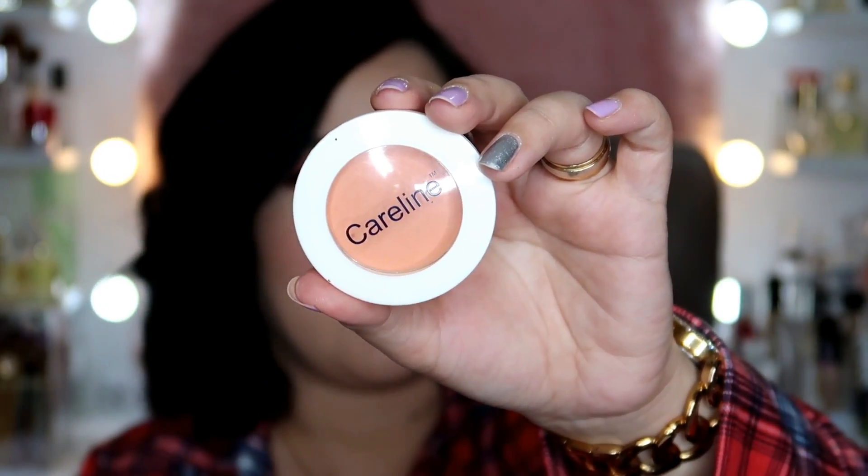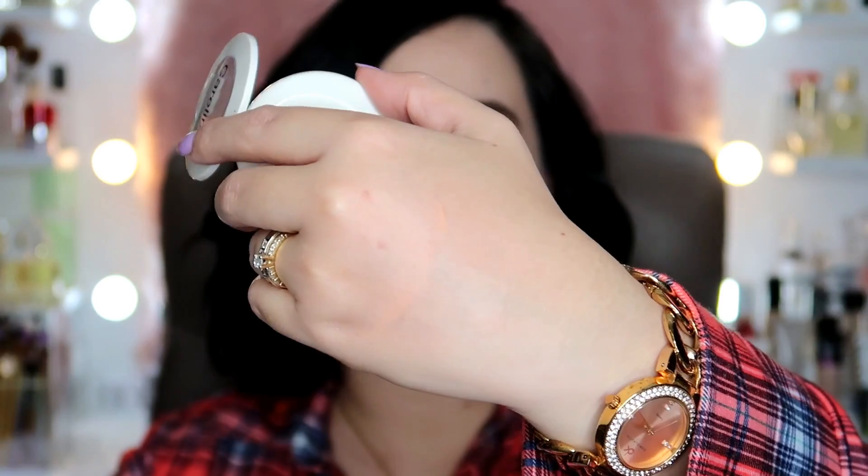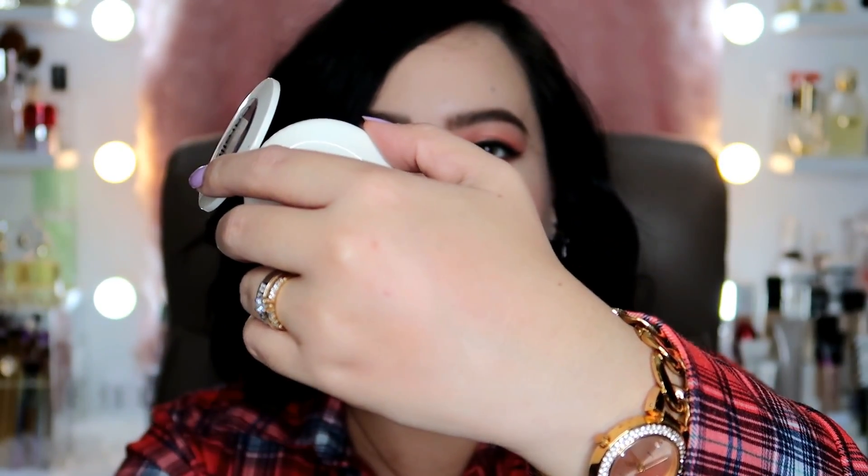Next up, this one is also a favorite — it's only around 100 pesos. This is the Careline Oil Control Blush On. I have 4 shades and my favorite is Peach Glow. What amazes me about it is that it's not powdery at all — no powder kick-up whatsoever. When I swatch it on the back of my hand, it doesn't look like much, but on the face it's beautiful. 100 pesos, but the formula is better than some 200-peso blushes. Good color payoff, pigmented, easy to blend, and it really shows up on skin. It's such a great blush.